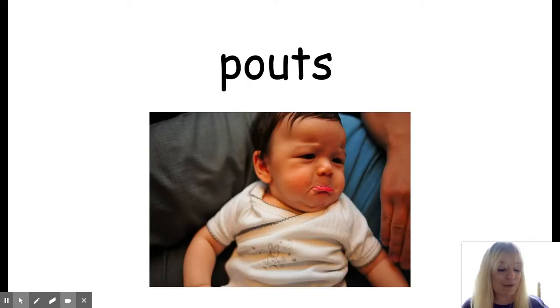The next word is pouts. Pouts means makes a sad face by curling out the lower lip. So can you show me how you pout? My little brother pouts when he doesn't get what he wants.